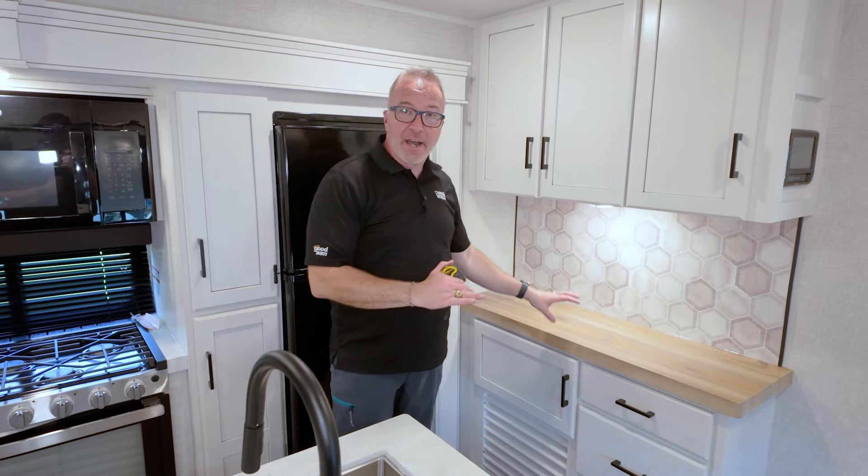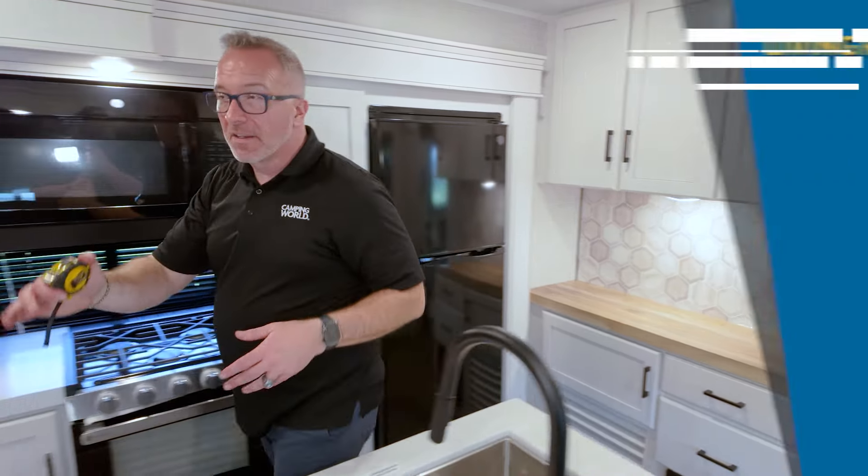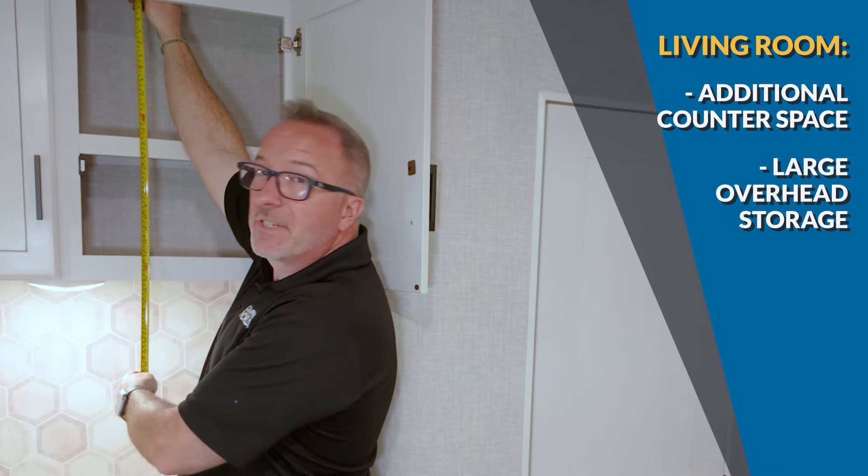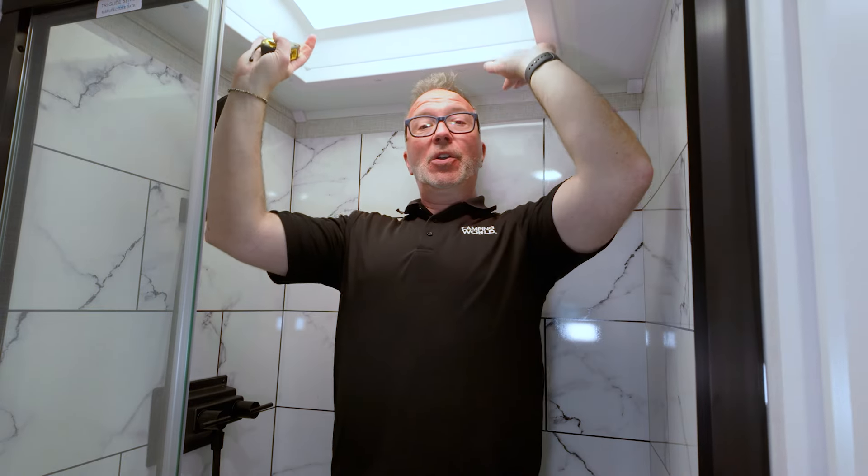Inside the Jaco Eagle 312BHOK, you'll notice two unique counter space locations — one in the kitchen and one in the living area that can be used as a coffee nook or extra prep area. Beyond the additional counter space, the overhead cabinets are large and go all the way up to the ceiling — 23 inches in there — giving you plenty of additional space for kitchen appliances, dishes, games, you name it. That extra space is made possible by these tall seven-foot ceilings. In the shower, the first thing that catches your eye is the beautiful marble design, but the real defining feature is the tall shower made even taller with a skylight, so tall campers can radically improve their shower experience.